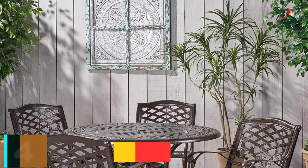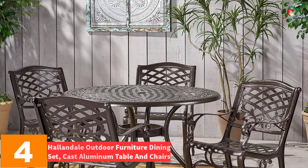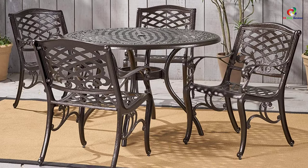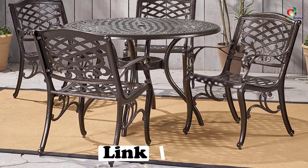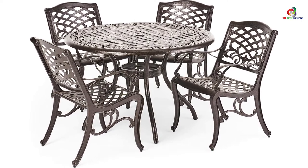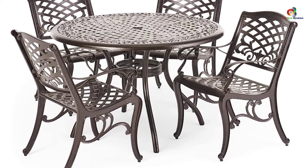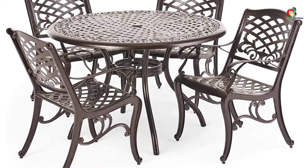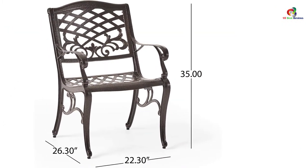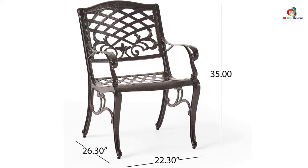At number 4, we have the Hallandale Outdoor Furniture Dining Set, Cast Aluminum Table and Chairs. The Covington Antique Bronze Outdoor Patio Dining Set can be a good option for durable use and impressive design. The patio comes with four chairs and one table. It is made with powder-coated cast aluminum material to offer a durable result and is good for small families. It has a standard umbrella hole and is easy to assemble. The patio offers durable material, beautiful design, comfortable seats, nice bronze color, affordability, and easy maintenance.